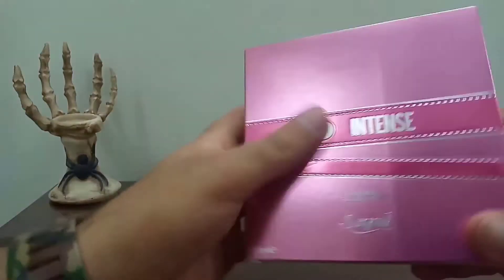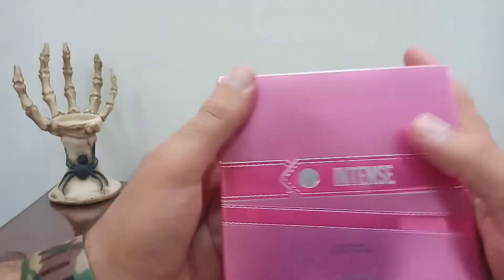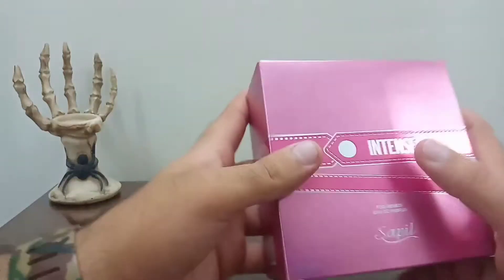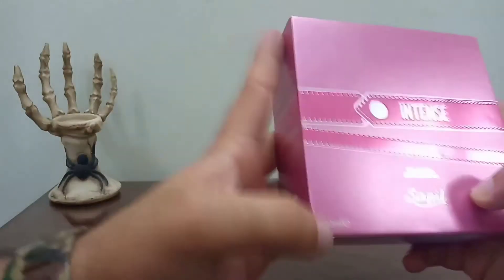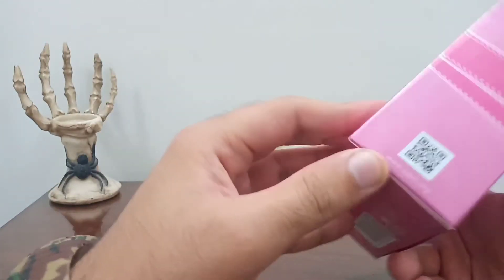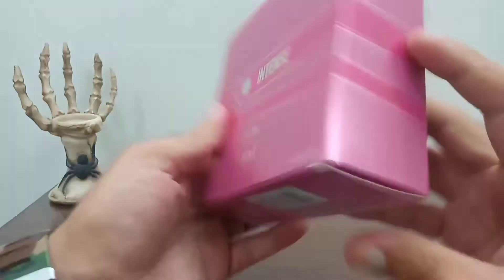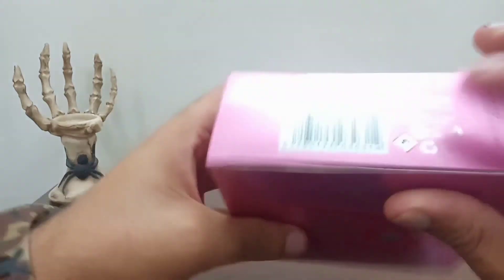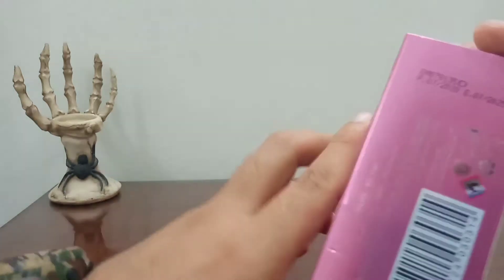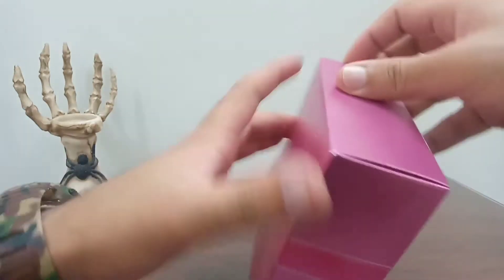So this is the box — a plain box, nothing very special, just this ribbon-type thing around it. It says Intense by Saipel, 100ml, with a QR code linking to www.saipel.org. On the bottom we have made in United Arab Emirates, along with the production date and expiry date.